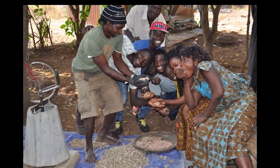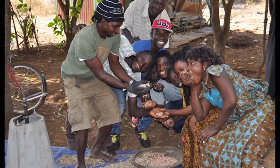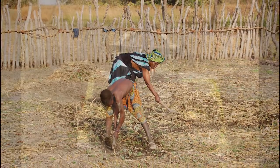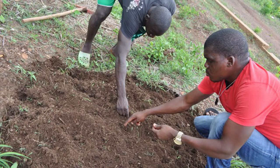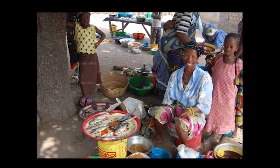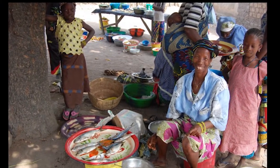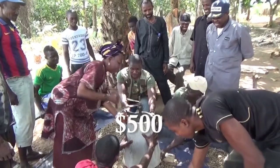People in Guinea are thrilled to receive them because of the ease of use and reduction in manual labor and time needed for critical agricultural work. Having a Universal Nut Sheller allows them to increase their crops for consumption and sale, and frees them to work on other projects for their families, while reducing the health risks of shelling by hand.